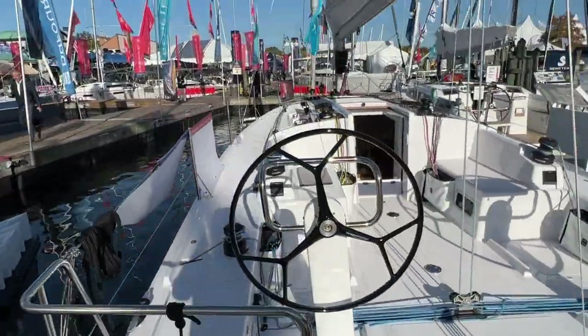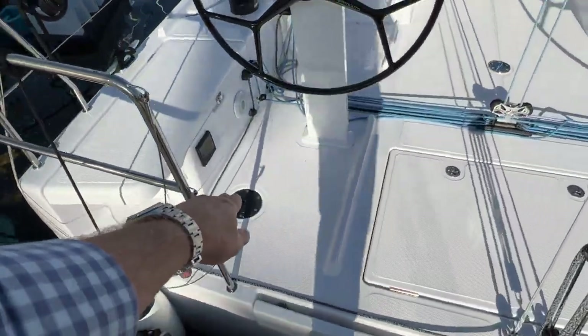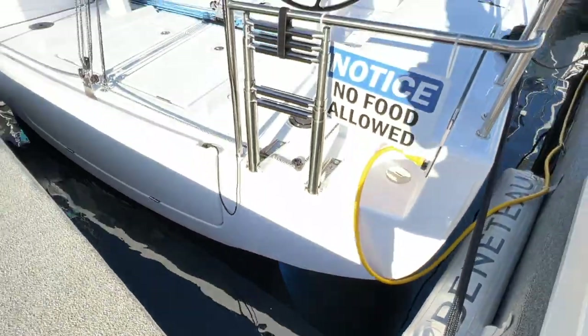The transom is really wide. You can see how the beam is carried all the way aft and the rudders are hung really far aft as well. You can see this rudder post here and the rudders come just right up to the transom. This boat has blue bottom paint on it right now.